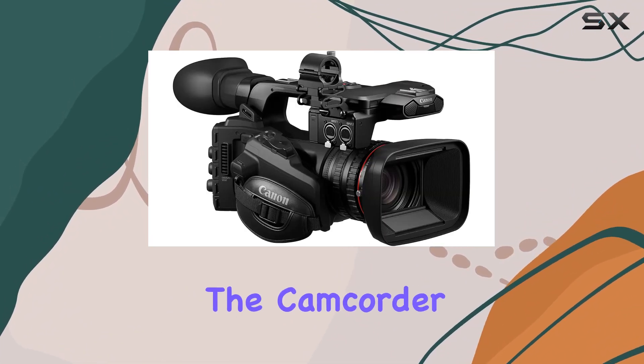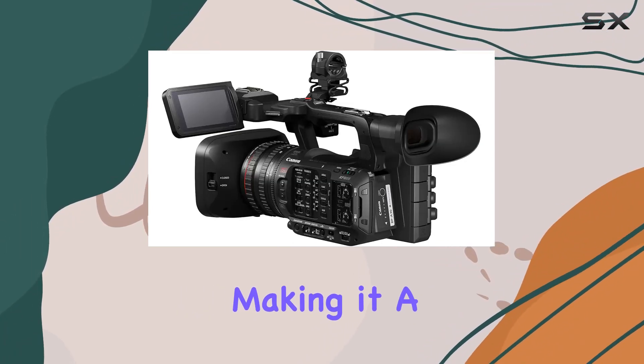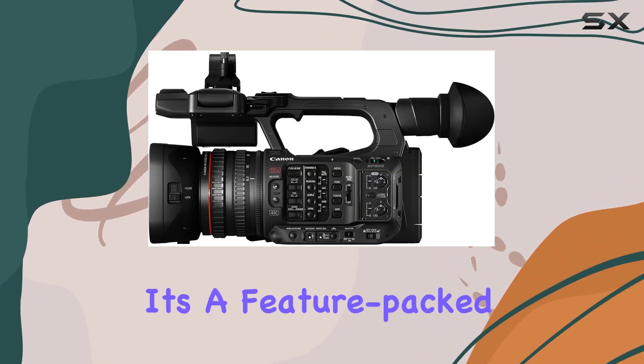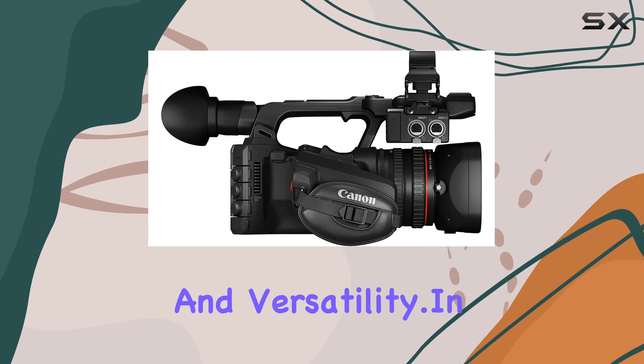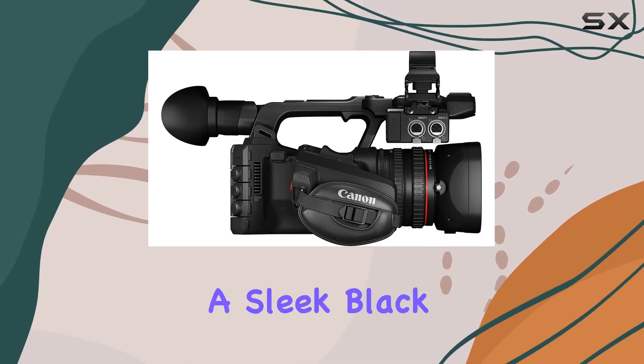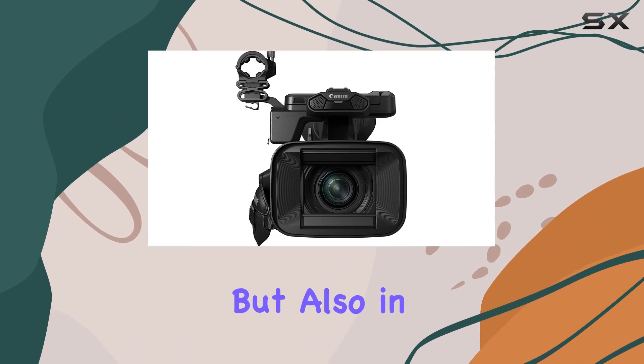The camcorder introduces new video transmission functionality, making it a go-to tool for broadcast journalists. It's a feature-packed device that caters to professionals seeking top-notch performance and versatility. In a sleek black color, this camcorder doesn't just excel in technical capabilities but also in aesthetics.